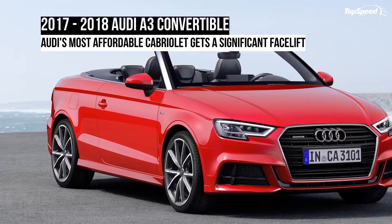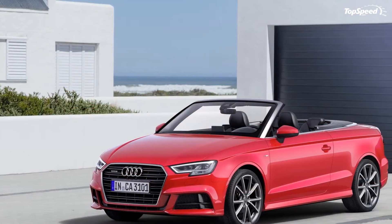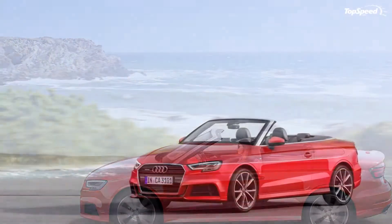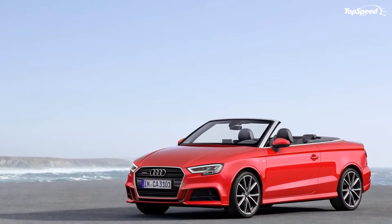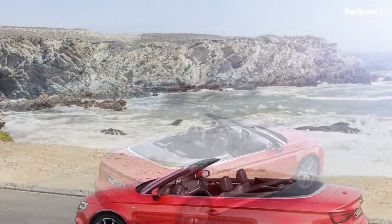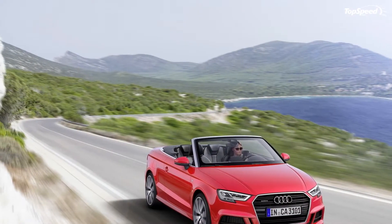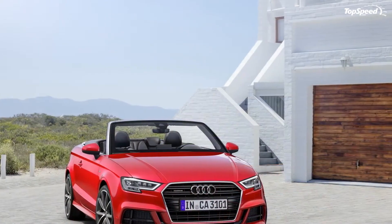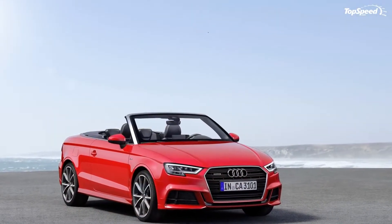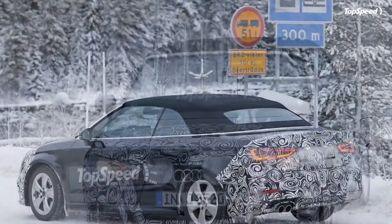The 2017-2018 Audi A3 Convertible. Launched in 2003, the Audi A3 brought new standards to the premium compact market. A step ahead of the competition thanks to its well-equipped interior, state-of-the-art technology, and advanced driving assistance features, the A3 became a popular choice in both Europe and the US. The fact that Ingolstadt offered no fewer than four body styles and performance-oriented S models for each of them made the A3 the most complete nameplate in the segment.